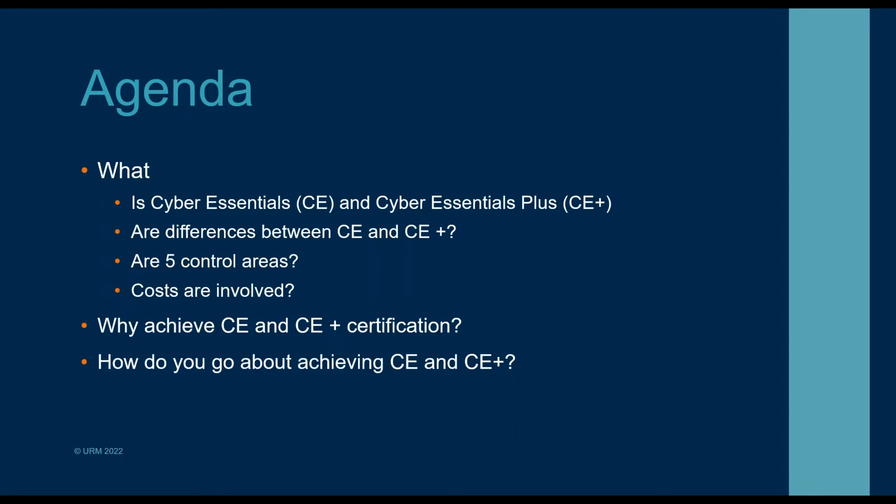Then we'll look at why — why should businesses be looking to achieve Cyber Essentials and Cyber Essentials Plus — and then we'll go into the hows: how do you go about certifying to the schemes.